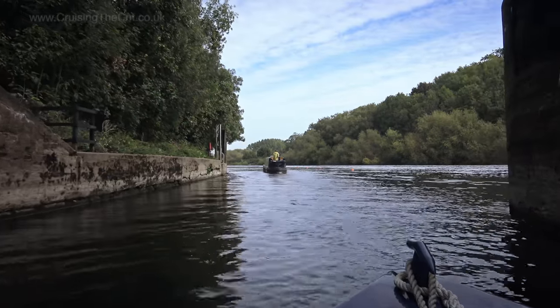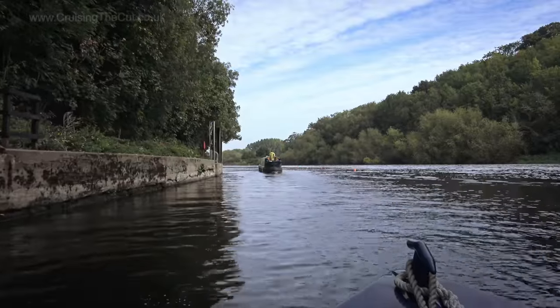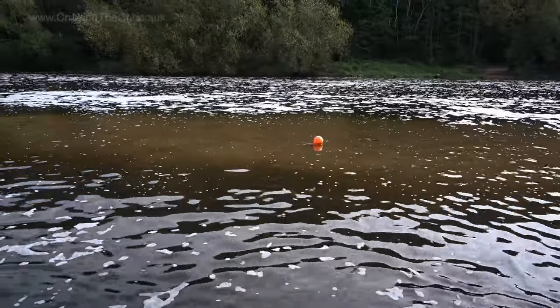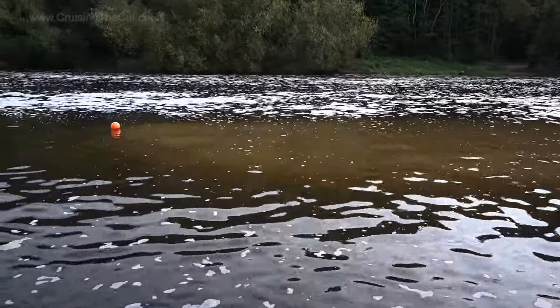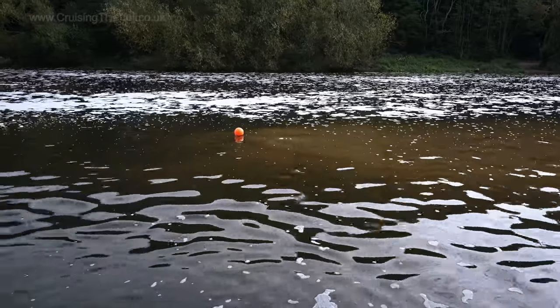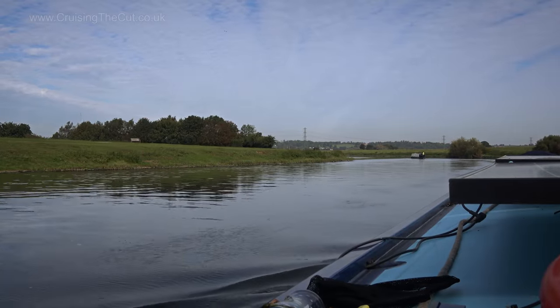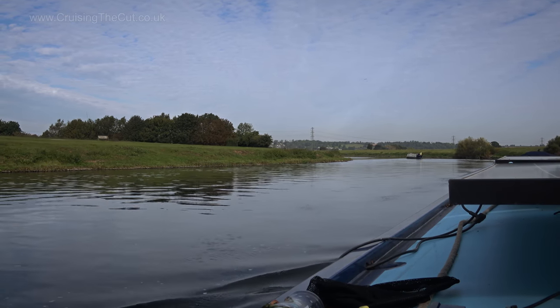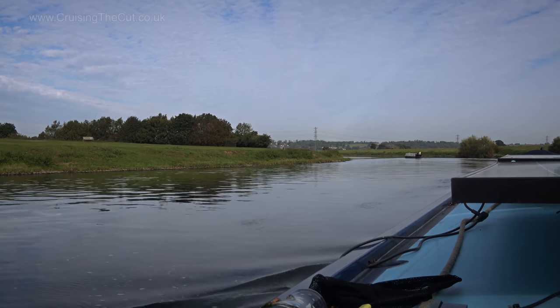According to the lock keeper there's quite the sandbar just as you exit the lock — they've got some markers showing where you're supposed to go, and I followed the boat ahead as he'd been given detailed instructions. Such instructions turned out to be entirely unnecessary since the colossal sandbank was visible even without the markers. As long as you go straight ahead when leaving the lock you're fine, then you can veer back over to the right side. It turned out my travelling companion was a professional boat mover transporting that narrowboat up north.